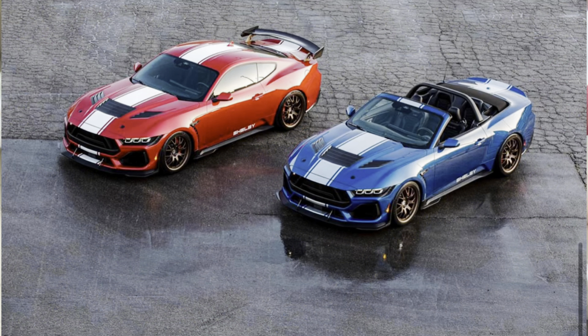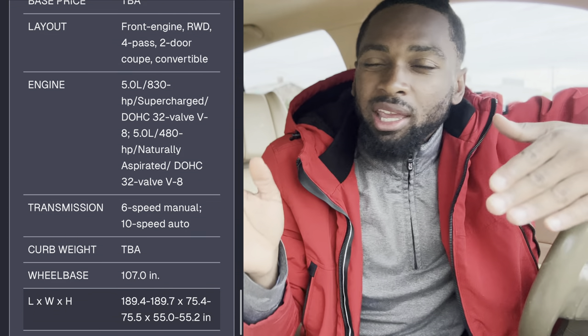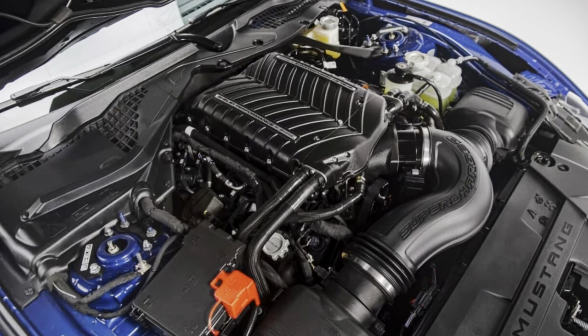It's going to come in a couple different configurations — they're both going to come with the Coyote. One comes with the regular naturally aspirated 480 horsepower V8, and then one will come with an 830 horsepower V8 with a Whipple on it. My question to you: do you think you could build this car for cheaper? I mean, at this point you probably could, depending on what a base GT costs.